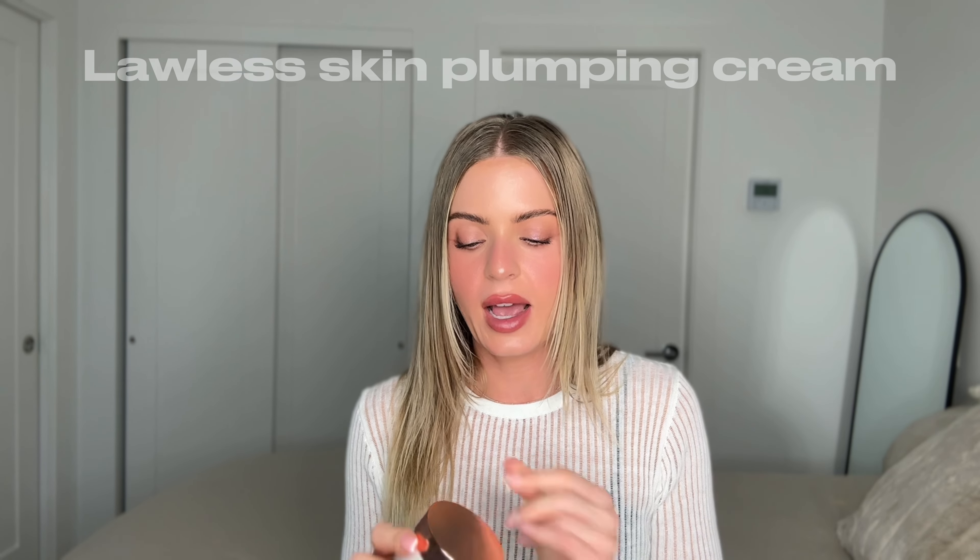Heavy moisturizer on the face is my last step. I don't always wear cream during the day — it depends on my mood and how dry my skin is. I've also been trying the Lawless Forget the Filler Skin Plumping and Smoothing Perfecting Cream, and I really love it. The creator has combo acne-prone skin like mine, so I know it won't break me out. It's not quite as thick as the others but very similar. I use it on my neck and chest too to keep skin hydrated everywhere.